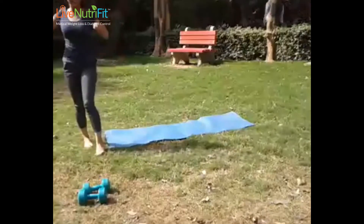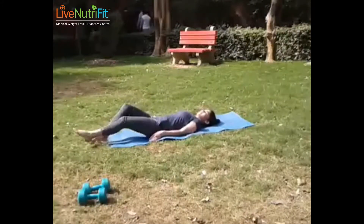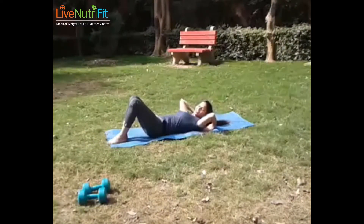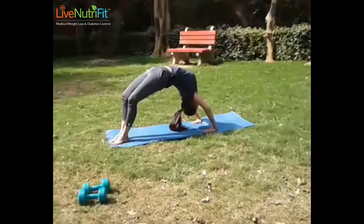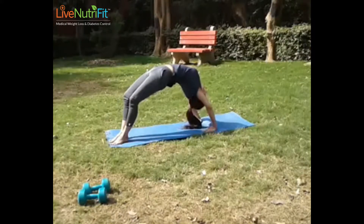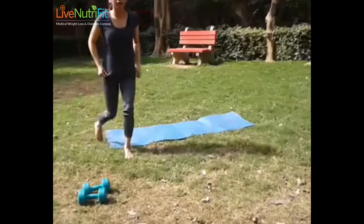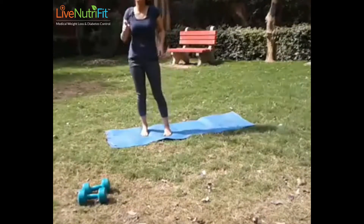This pose looks very difficult — you should make sure you are flexible for it and ideally in consultation with your trainer. You can do a bridge pose as an alternative to start with and then progress to the full superman pose. The benefits are the same, so starting with the bridge before advancing to the superman pose is a good approach.